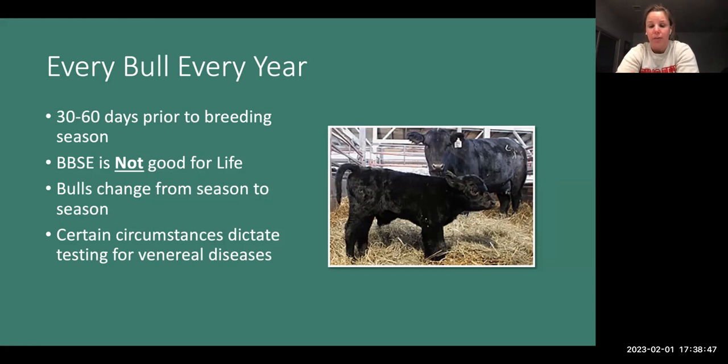Breeding soundness exams are not good for life. When we buy bulls out of a sale, they come with a breeding soundness exam, but we should be repeating those before every season the bull goes out — at least every year, and ideally before every breeding season if he's used for multiple seasons. Breeding soundness exams are also a great time to test for venereal diseases. We already have the bulls up in the pens, and they could have co-mingled with cows and be positive for Trich. So it's a great time to make sure our bulls are clean and ready to go to work.